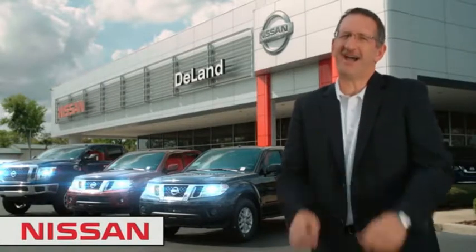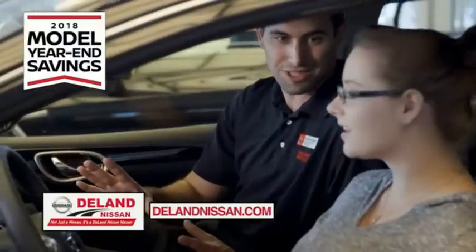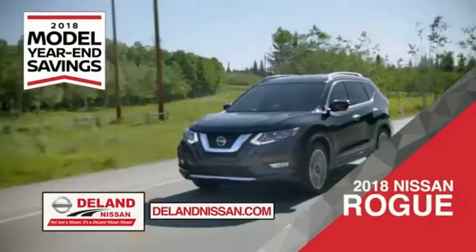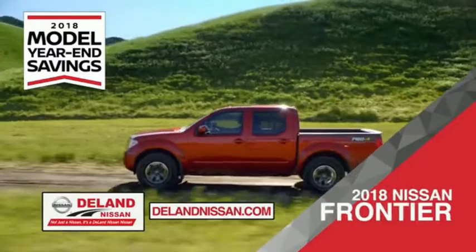I'm Kurt. Before you buy, give us a try. Get ready to play big and save big with DeLand Nissan during the 2018 model year savings event. Save on the 2018 Nissan Sentra — impressively styled and crafted just for you — or the family-friendly SUV crossover, the 2018 Nissan Rogue or Rogue Sport.